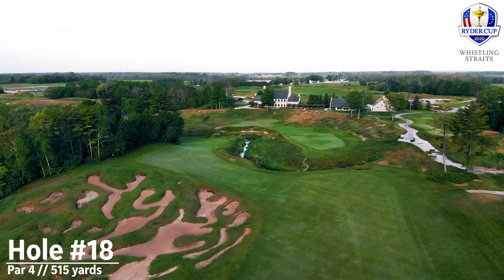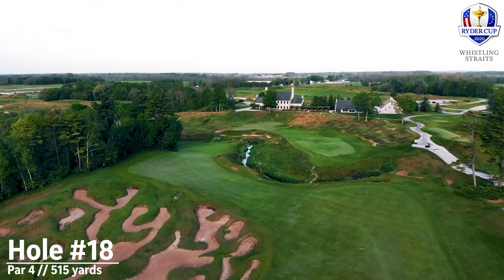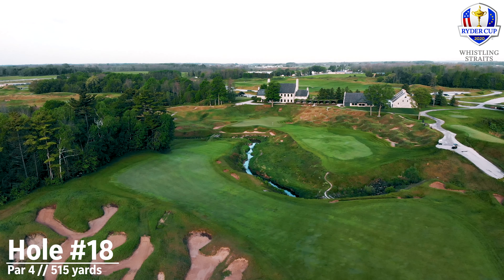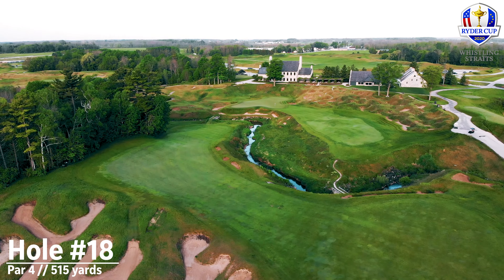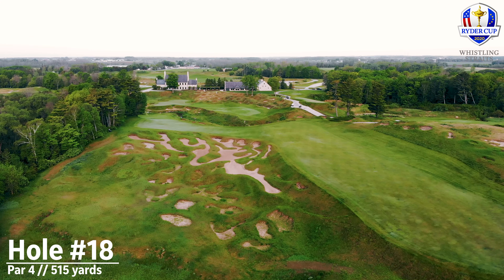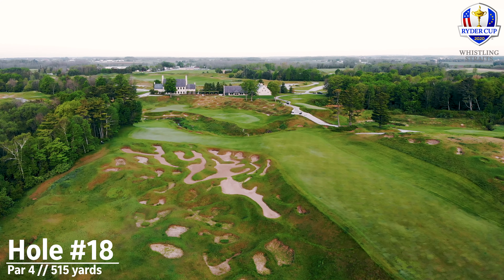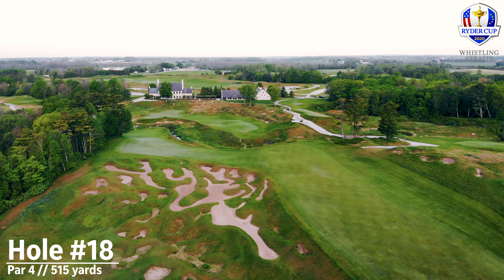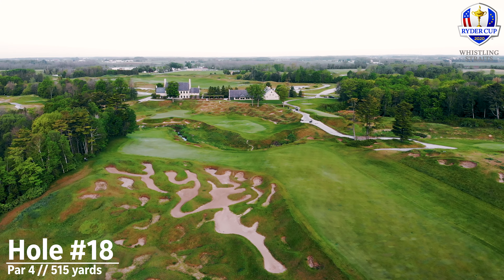If the match is on the line and the wind is in the right direction, you can carry that series of bunkers at a little over 300 yards and leave yourself a much shorter shot into the green. But as mentioned, it's a huge risk depending upon where you are in the match. If you play it out to the right-hand side, the player is probably going to leave themselves somewhere between 210 and 175-180 yards.